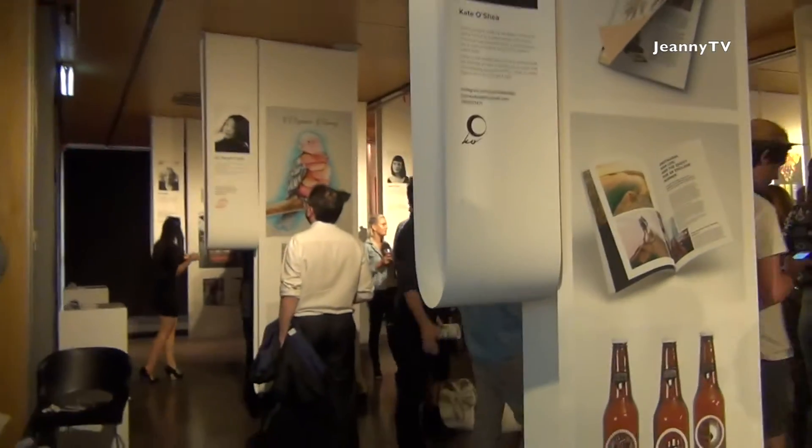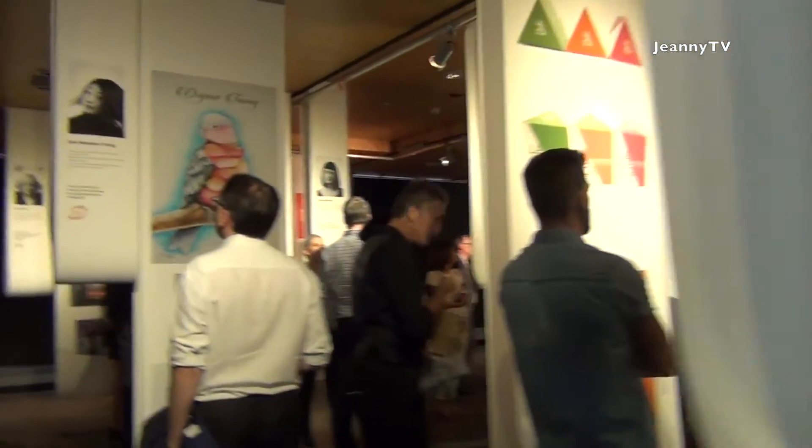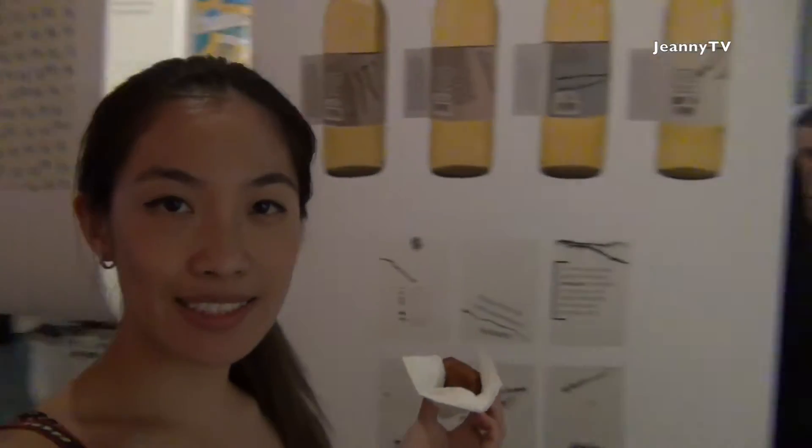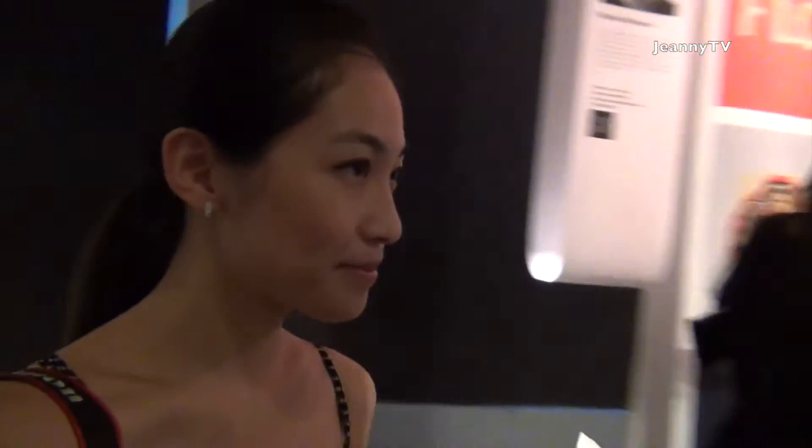Now we are entering the graphic design class. I think they are having a presentation right now. The speaker is saying what strikes him about the course and the students here at Enmore is the ability to think and execute across different disciplines — which is a reflection of the role of a designer these days.